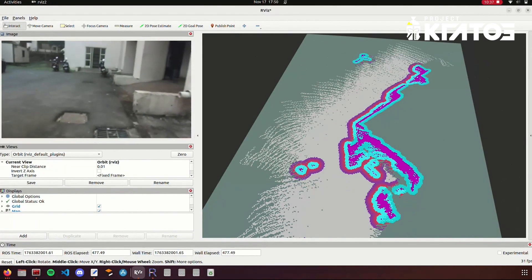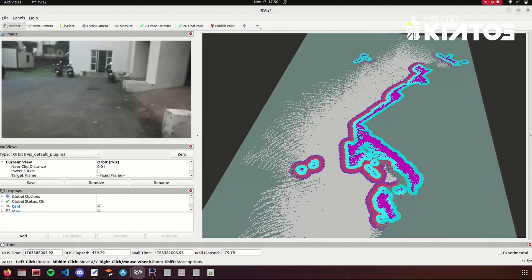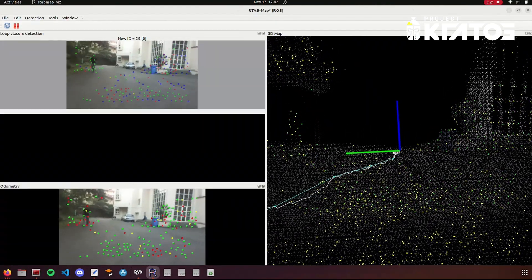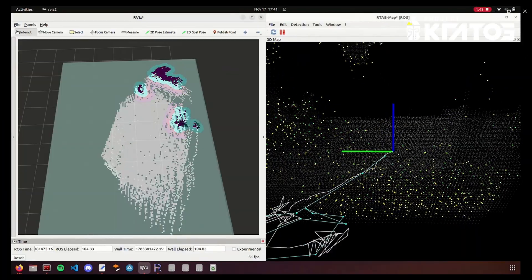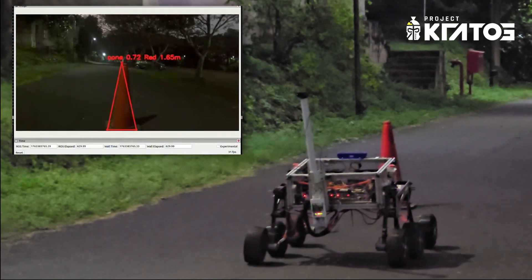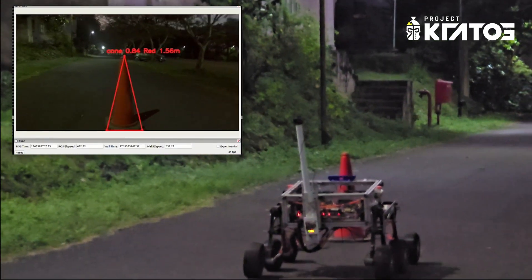The rover can perform simultaneous localization and mapping using RTAB-Map, powered by point cloud data from our ZED2i stereo camera. The SLAM algorithm generates an occupancy grid which, combined with the Nav2 navigation stack, enables accurate path planning. Additionally, we have trained a YOLOv11 model for object detection, allowing the rover to identify cone markers and targets.